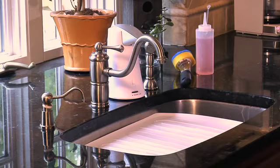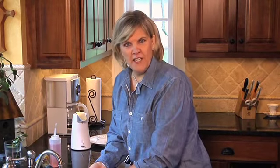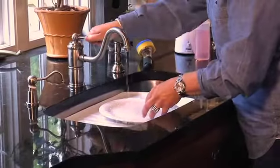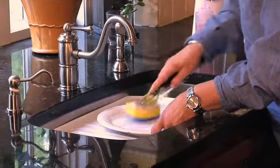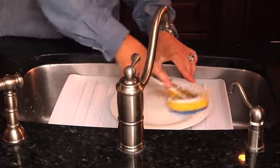Now look what we've done here — we have raised the bottom surface of the sink a good six to eight inches, making it far more accessible. The surface is nice and close, and look how much easier it is to wash a dish.